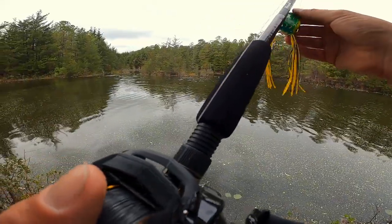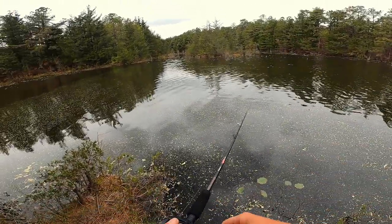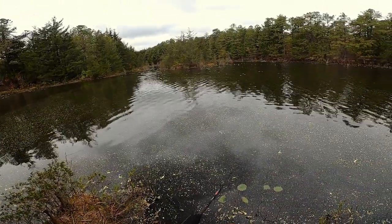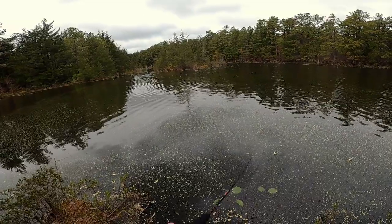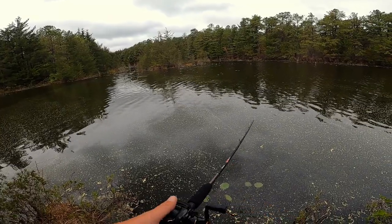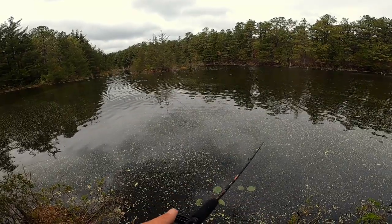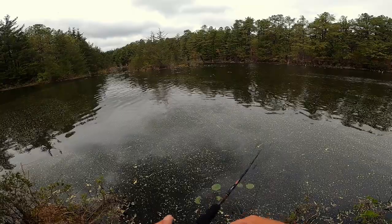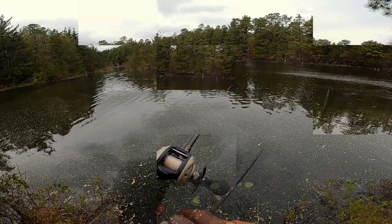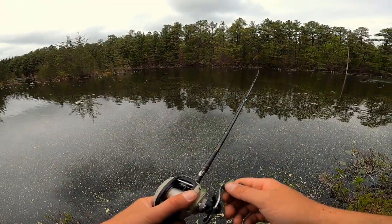We're gonna walk towards the back of the lake and fish our way to the front, see if we can get on anything. We scared something pretty big off as we walked up. It's decently shallow back here. I'm gonna chuck the frog to start. Not the greatest casting here at this lake. I'm gonna try the spinnerbait — it's pretty shallow but I might be able to get it going.